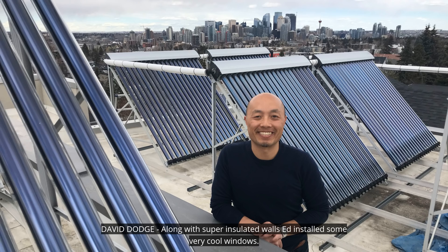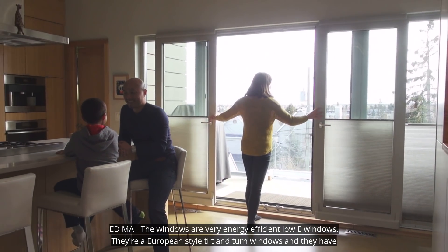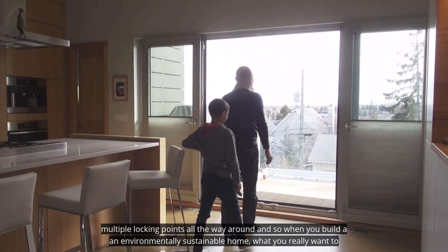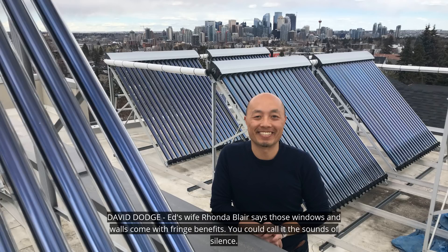Along with super-insulated walls, Ed installed some very cool windows. The windows are very energy efficient, low-E windows. They're the European-style tilt-and-turn windows, and they have multiple locking points all the way around. And so when you build an environmentally sustainable home, what you really want to have is a very tight building envelope.